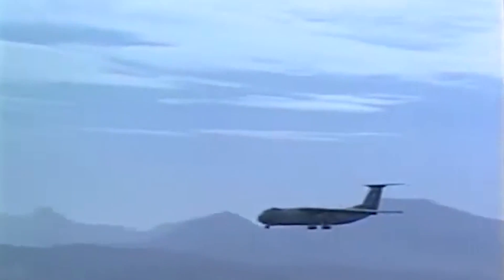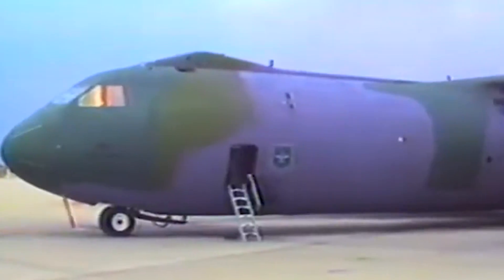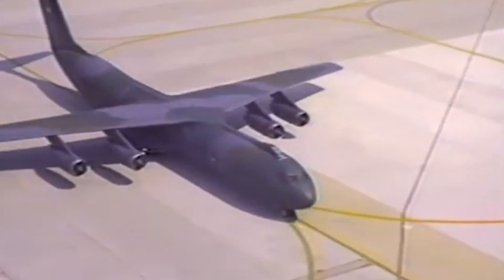As the first strategic jet-powered airlifter in the world, the C-141 marked a turning point in the history of airlifter design, as no other cargo plane could match its reliability, practicality, and potency. Since then, no airlifters have been devoid of influence from the Starlifter's design.